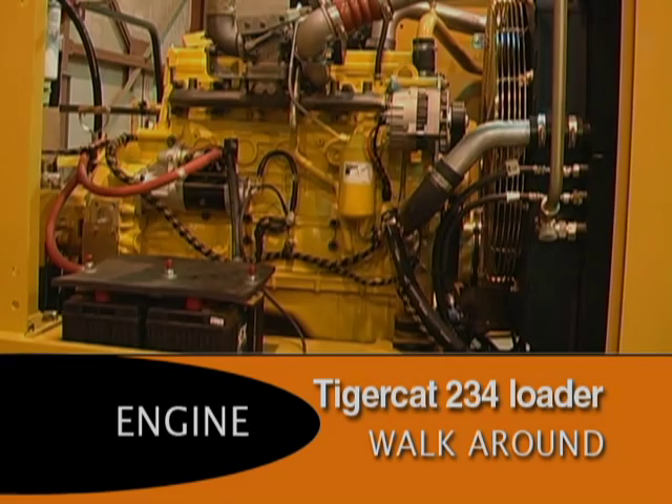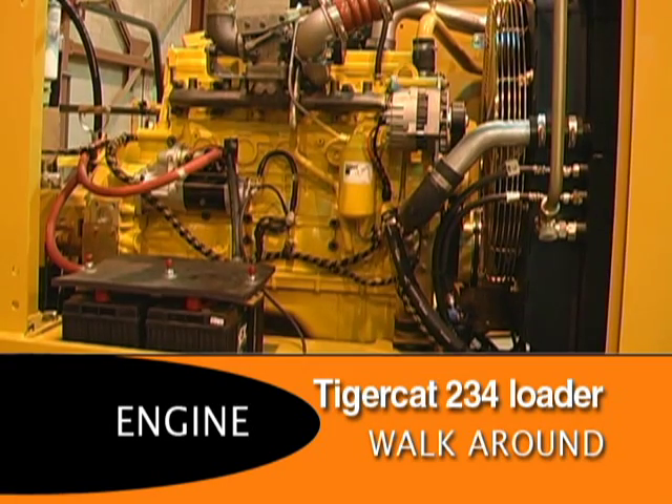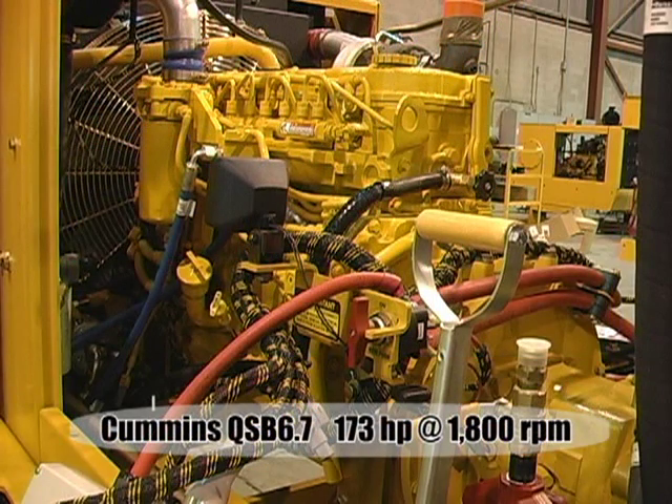The 234 is powered by the Cummins QSB 6.7 liter Tier 3 engine producing 173 horsepower at 1800 RPM.